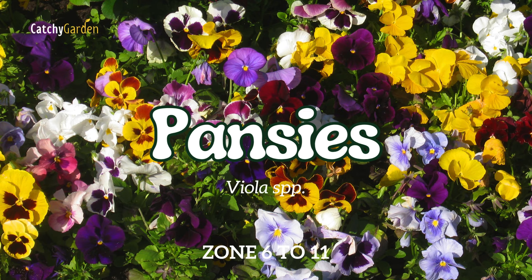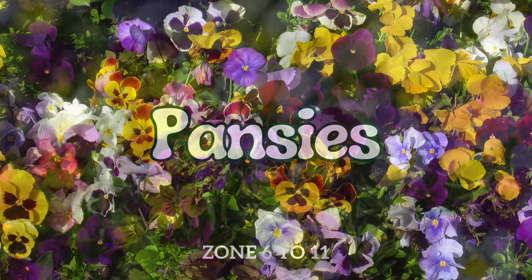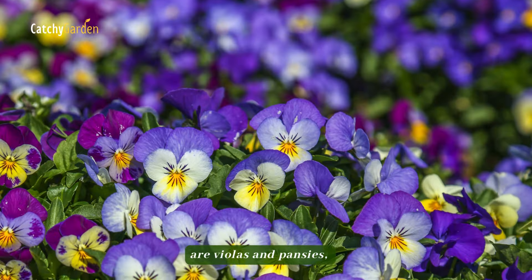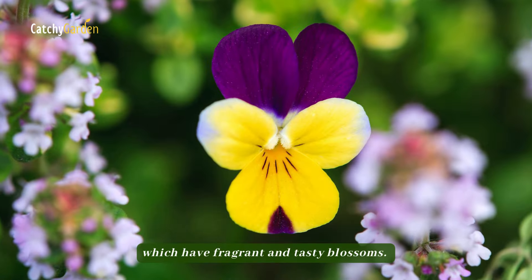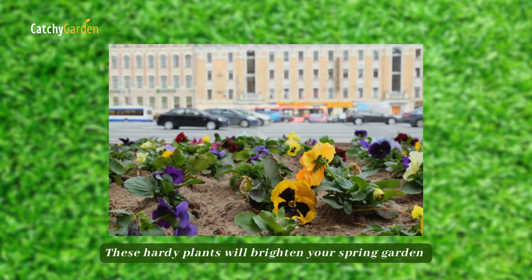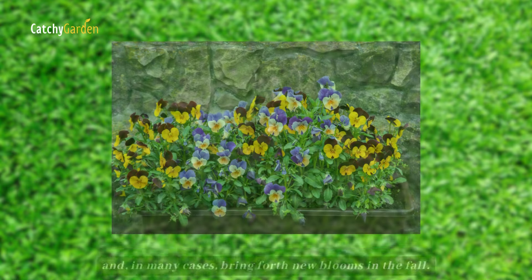Number 15: Pansies. Some of the most delightful flowers for cottage gardens are violas and pansies, which have fragrant and tasty blossoms. These hardy plants will brighten your spring garden and, in many cases, bring forth new blooms in the fall.